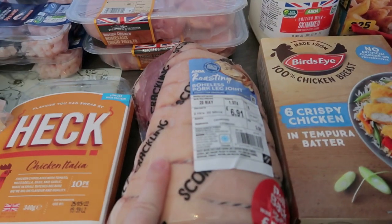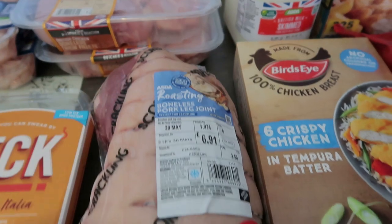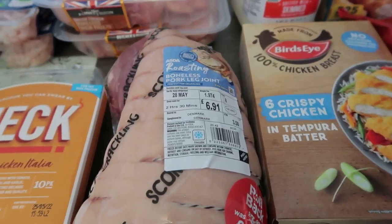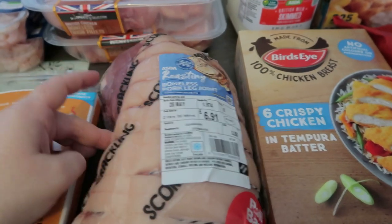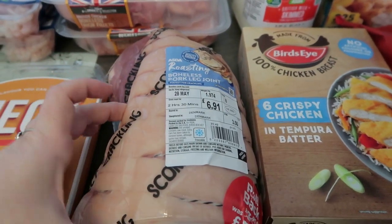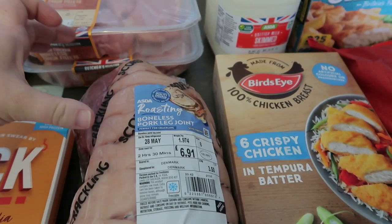Here we've got a big pork joint — I didn't realize it was going to come through quite so big. Martin wanted me to do the Slimming World pulled pork, which I'm going to do, but I think I could probably cut this joint in half: do half for a roast dinner and half for pulled pork. So that's what I'm going to do with that.